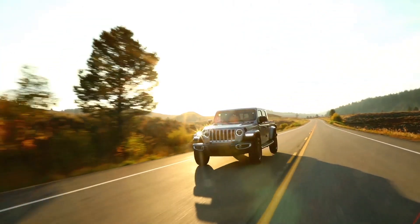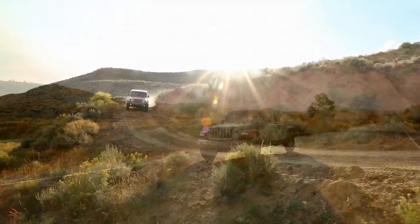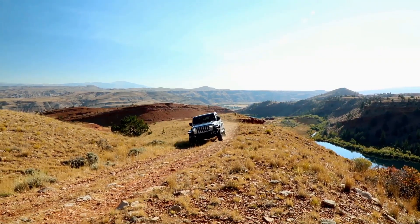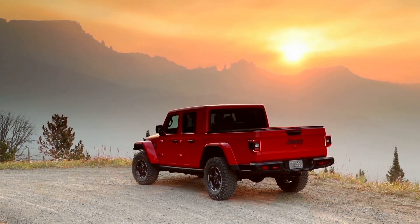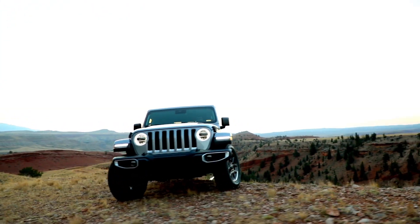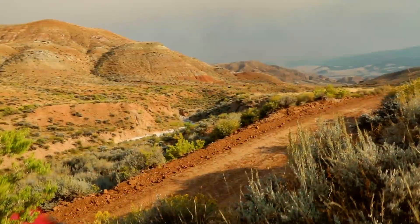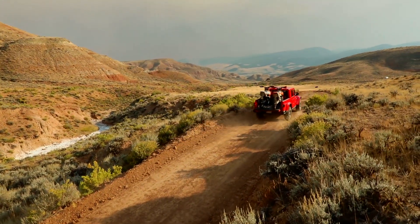It's not every day that you get to be a part of something that is truly going to be an object of desire. As the Jeep brand, we create vehicles that inspire people to take adventures and try new things, and the Gladiator is a very special part of that story. For years to come, people will be talking about how their Gladiator allowed them to do things — taking the doors off, going somewhere new — all the stories people will tell around the campfire about them and their Jeep Gladiator.